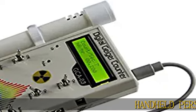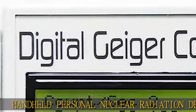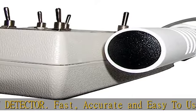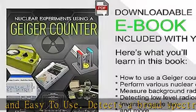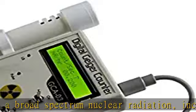Handheld personal nuclear radiation detector. Fast, accurate, and easy to use. Detects broad-spectrum nuclear radiation, including low-energy background radiation and radiation emitted from naturally occurring radioactive materials (NORM). Suitable for regulatory inspections.